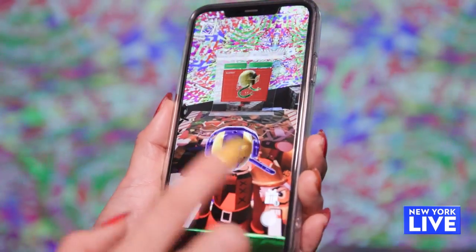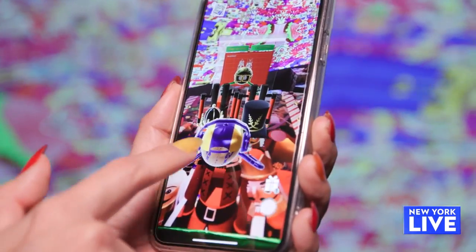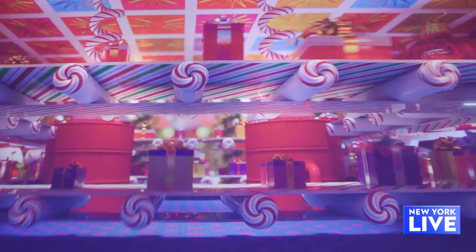One of the most fun things is that there actually is an XR scavenger hunt. There are presents hidden throughout our location, and kids or families or adults help the factory put all of the gifts together. We're all going to be Santa's helpers, basically.